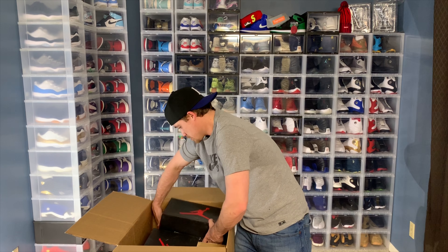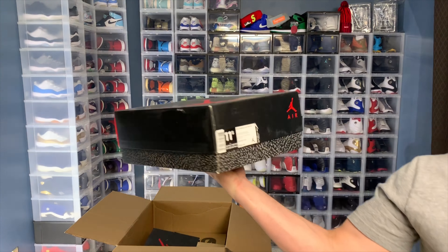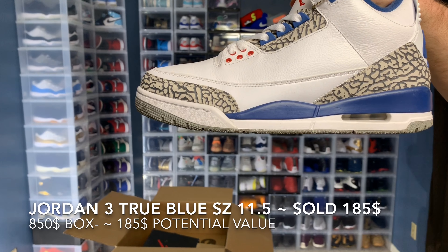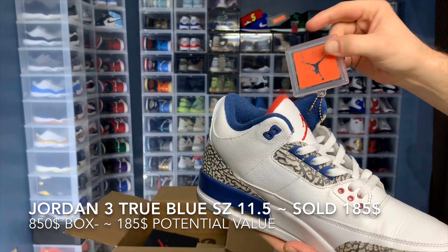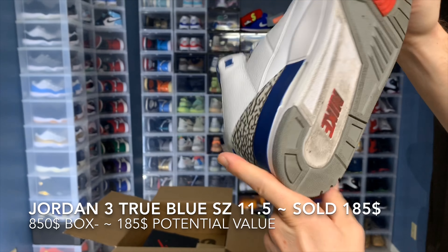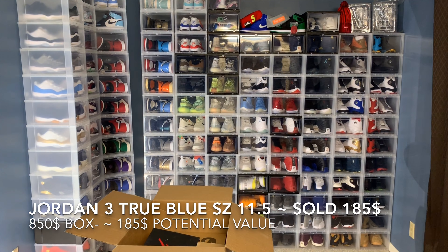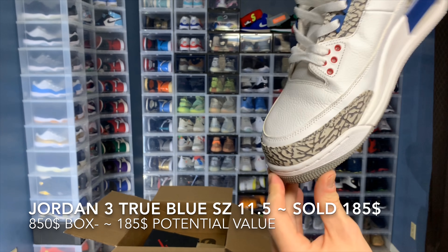Looks like seven pairs of shoes total. I'm going to go ahead and jump into this one. Got a pair of Jordan 3s in a size 11 and a half — another pair of the True Blue. These are in really good condition if you ask me. Definitely a good start to this box.